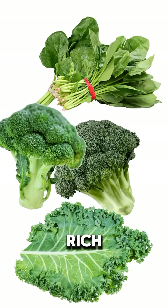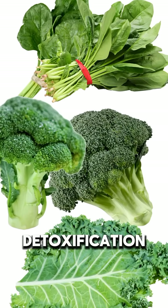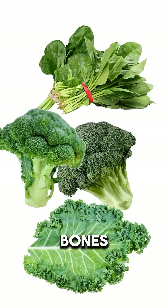Green-colored foods are rich in chlorophyll, magnesium, and fiber. They help in detoxification, alkalizing the body, and improving liver function, as well as promoting strong bones.